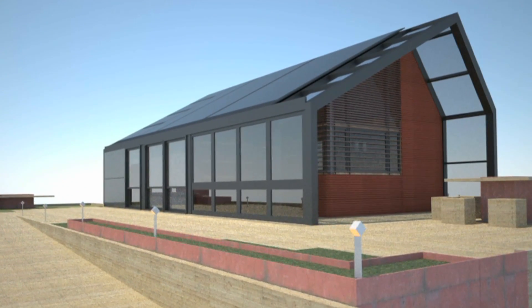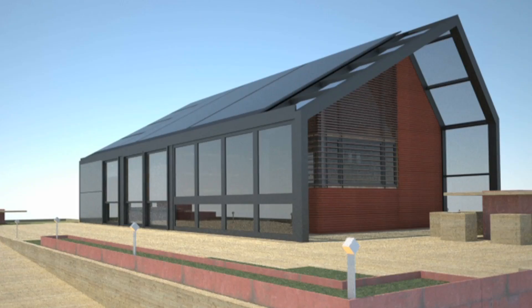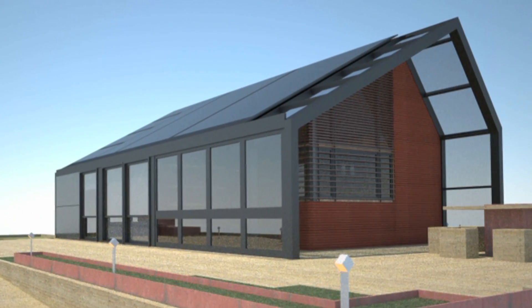We're building a house for competition in Washington, D.C. It involves 20 colleges from around the world, 800 square feet. We're building it in modules because it needs to be transported to the National Mall for a contest in Washington, D.C. in October.